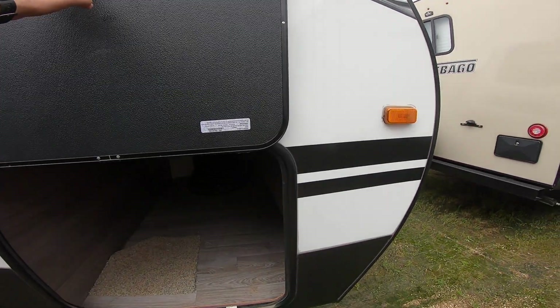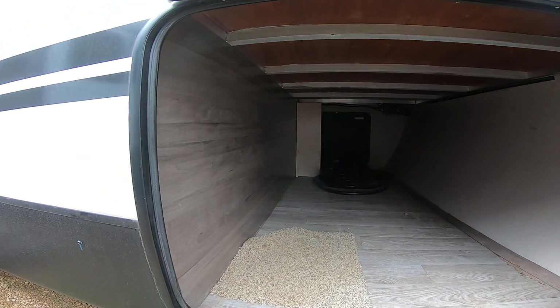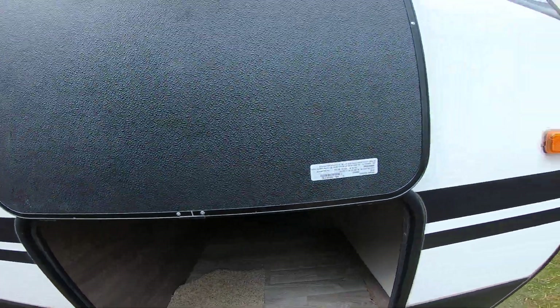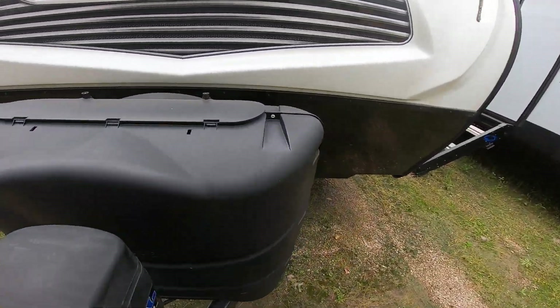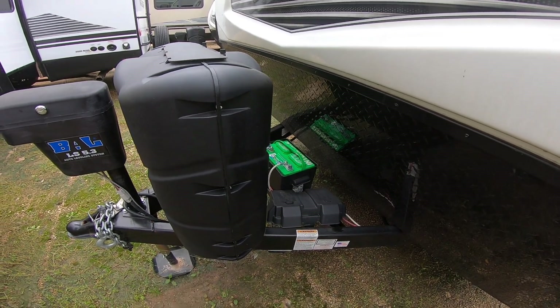The compartments have magnets, not clips. The space you get is very close to what you get in a lot of fifth wheels — just a huge storage compartment, all aluminum frame, of course. Here we have the two 30-pound propane tanks, just like a fifth wheel, so you don't have to refill as often. The battery is ready to go there.